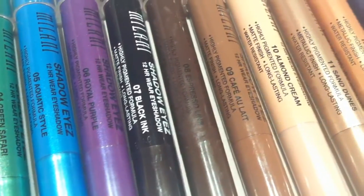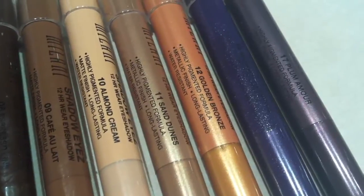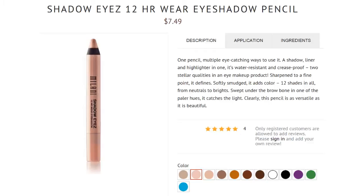I'm just painting over the shades so you can see them. I've been able to find numbers 1 through 12, and also 15 and 17. I'll insert a picture of the entire collection.